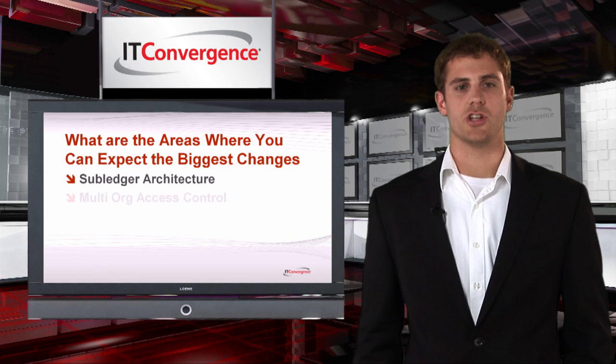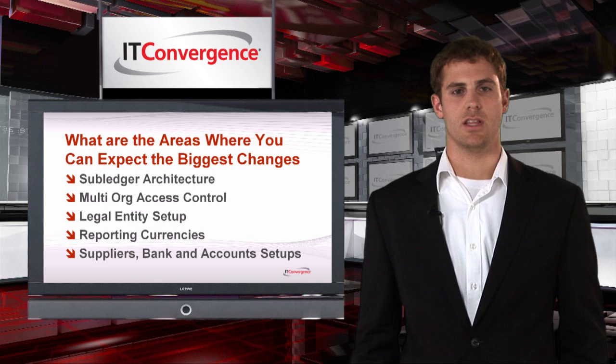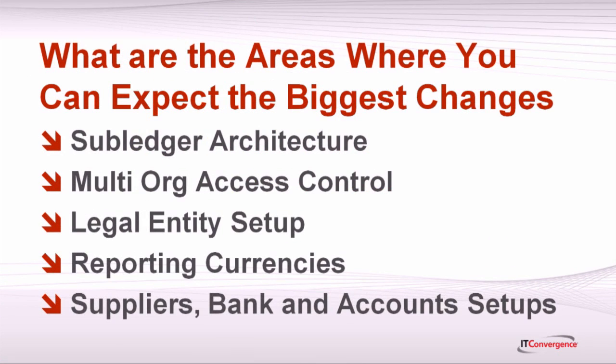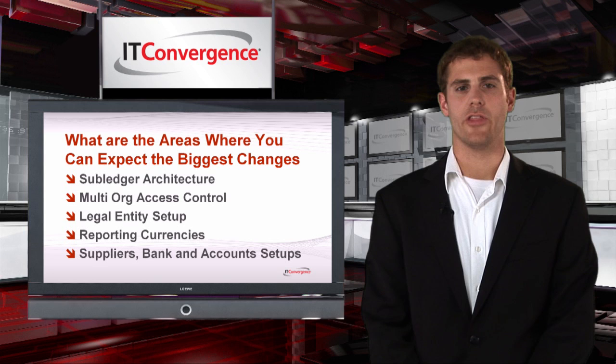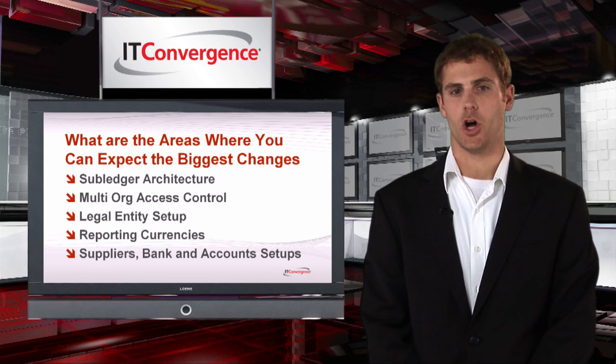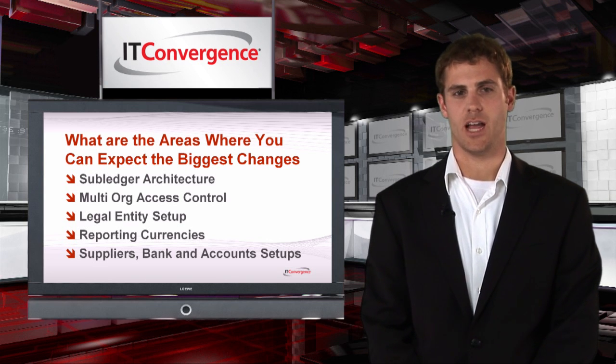With regards to changes in the functionality of the financials applications, you can expect to find many new features in the accounting module. The multi-currency reporting features, the multi-organization support, and the legal entity setups are just a few of the main ones. You must know that those changes, even when they are very important in terms of functionality, are not really big at the code level. Adjusting the code to work with the new module is very easy and only requires changing several tables for views or the names of a couple of fields.